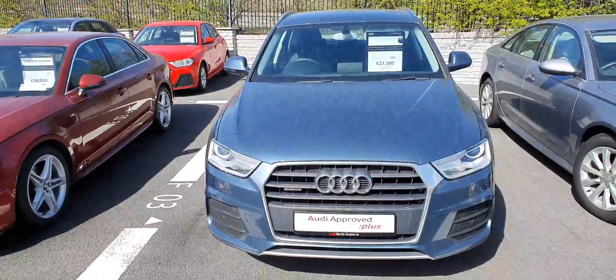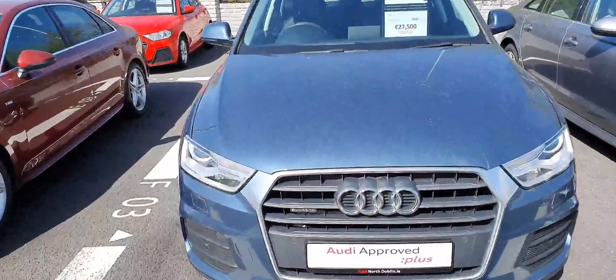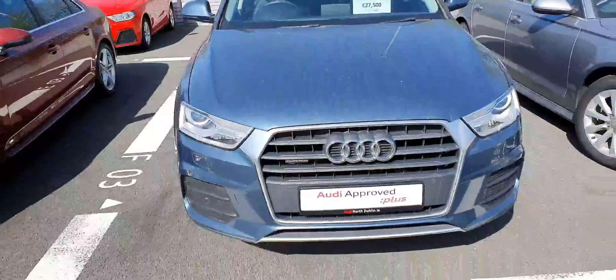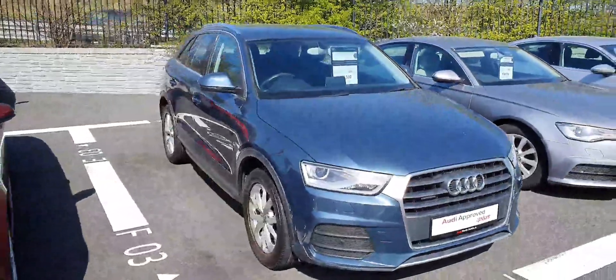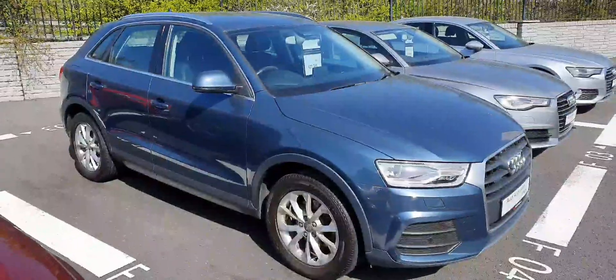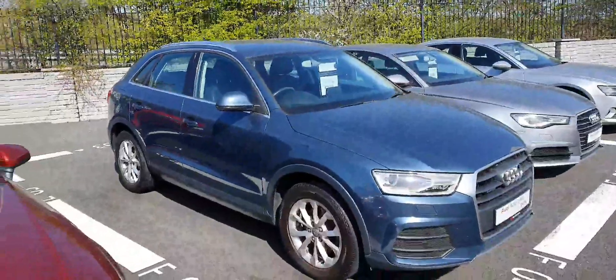This is quite a special car because the 2 litre diesel that's normally underneath it comes in a quattro version, which is an all-wheel drive system famous from Audi. The car is finished in metallic blue and has all-around parking sensors and a full black leather interior. 17 inch wheels are fitted as standard on the car as well.